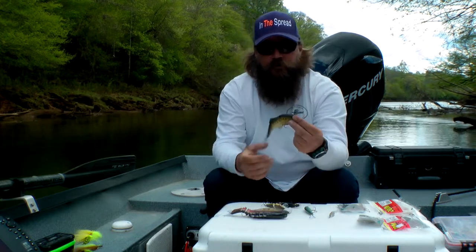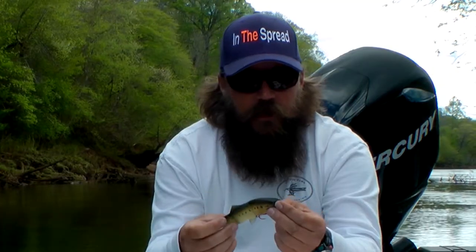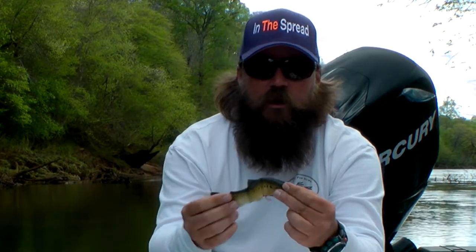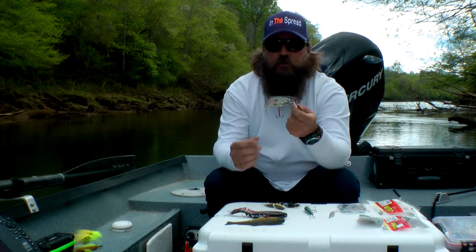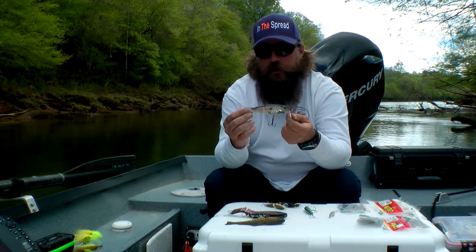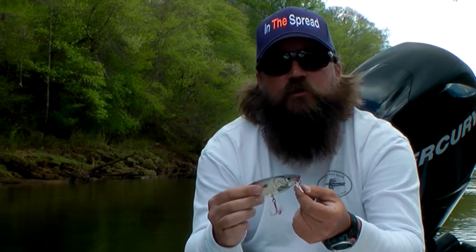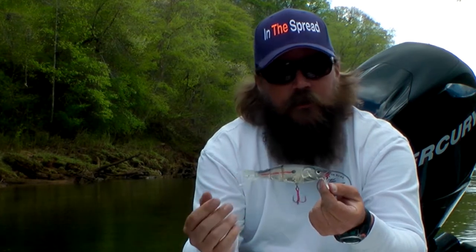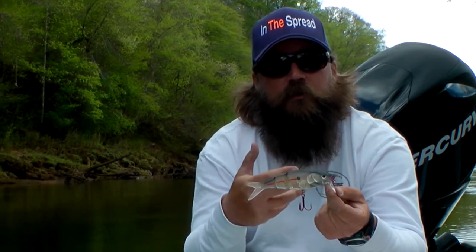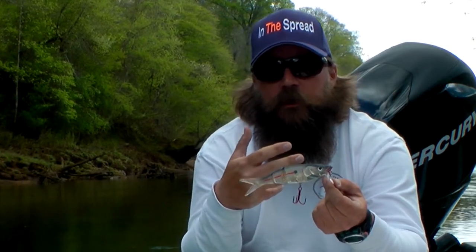There are soft plastic versions as well. This is a Castaic in a shad pattern — lots of action and easy to cast and fish. This is a Storm swimbait — it's got a small lip on it like a crankbait but in a soft plastic swimbait pattern. This one's in gizzard shad and it works really well at creek mouths where a warm water tributary is coming into the river.